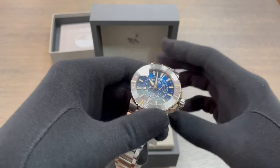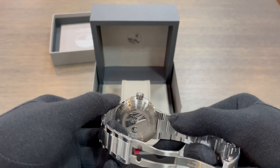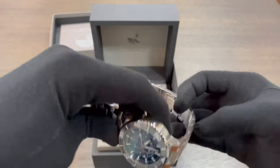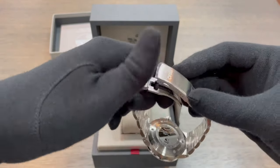Inside the timepiece you will find the Oris 761 fully automatic movement with a 42-hour power reserve. The bracelet is constructed from stainless steel with a satin and polished design with a folding clasp for added security.